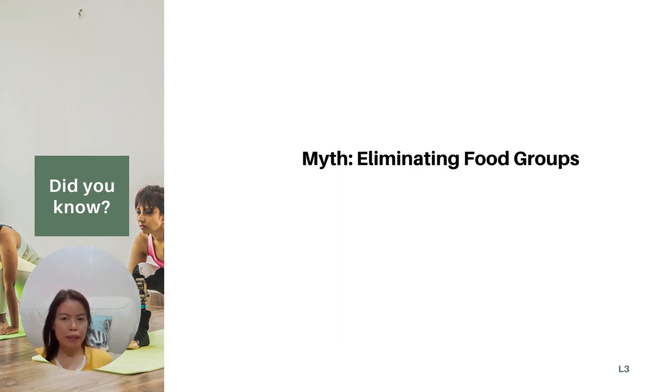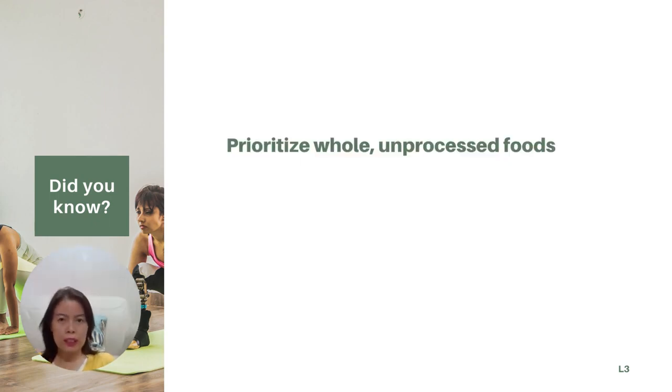Eliminating entire food groups such as carbohydrates or fats is another common myth that can backfire. Our bodies need a balance of all macronutrients for optimal function. Restricting or eliminating a food group can lead to nutrient deficiencies and an imbalanced diet. Instead, focus on portion control and choosing high-quality whole foods from each food group.